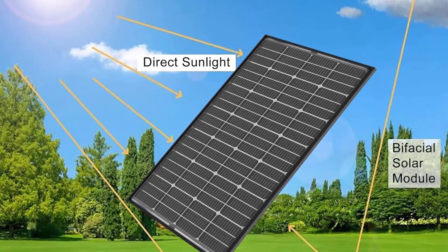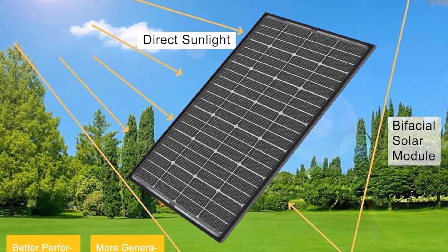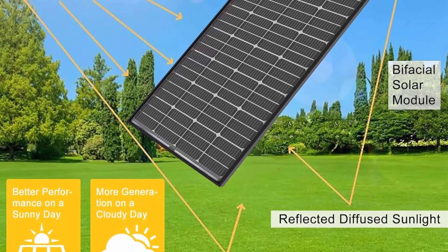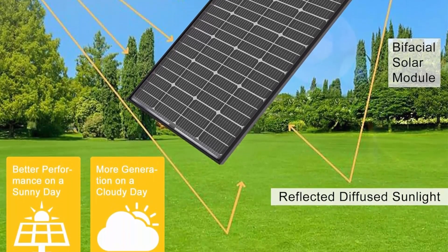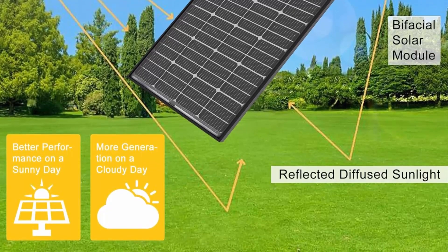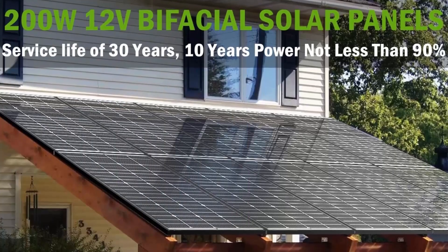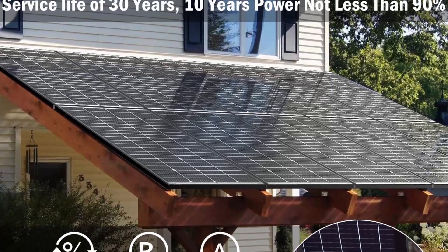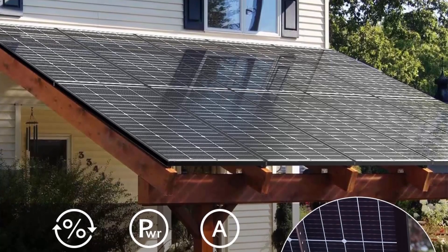10BB Solar Cell — the best choice of solar power system. Are you still struggling to choose between 9BB or 5BB solar panels? 10BB is here, with less influence from shadow and more power than the average 5BB solar cell. Past EL-tested solar modules — 10BB solar cell, your best choice of solar power system.